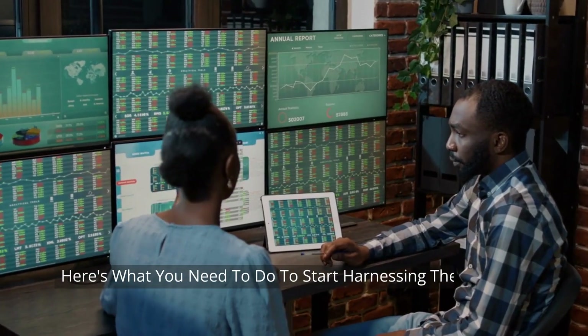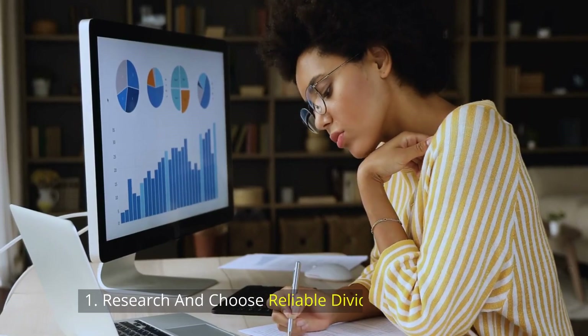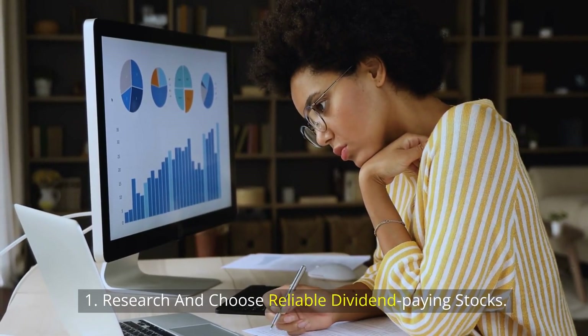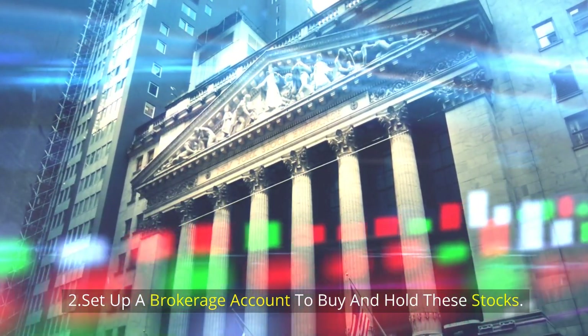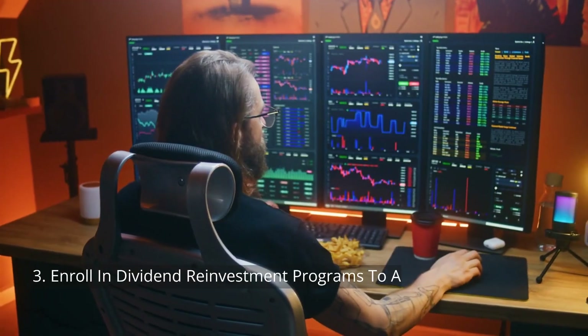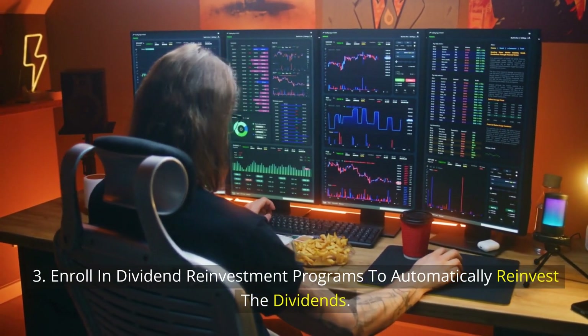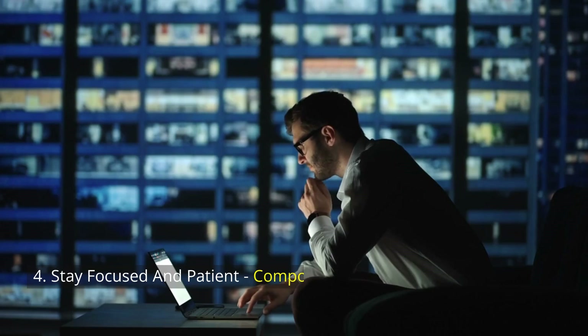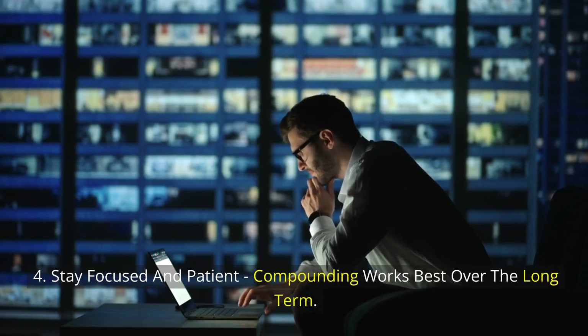Here's what you need to do to start harnessing the power of compounding with stocks: 1. Research and choose reliable dividend-paying stocks. 2. Set up a brokerage account to buy and hold these stocks. 3. Enroll in dividend reinvestment programs to automatically reinvest the dividends. 4. Stay focused and patient — compounding works best over the long term.